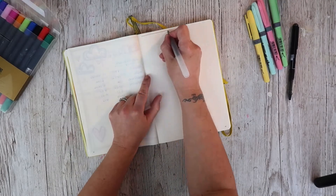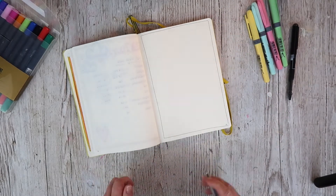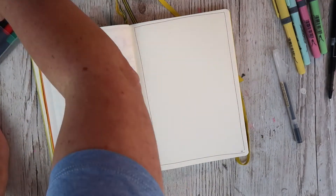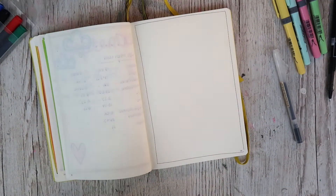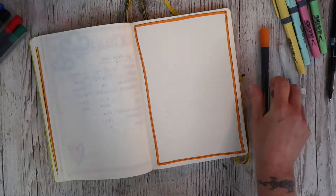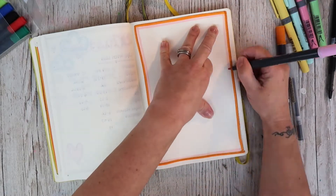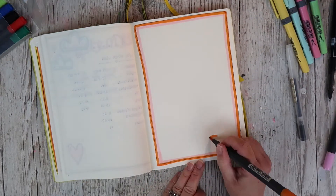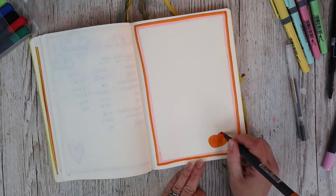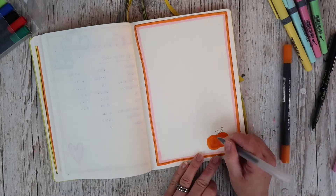Hi there and welcome back to another journaling video. I've decided to give bullet journaling another go. I have been dabbling in it and was doing quite well, but just kind of doing my statistics. I've decided that I really enjoy it and would like to journal a bit more than my social media statistics.